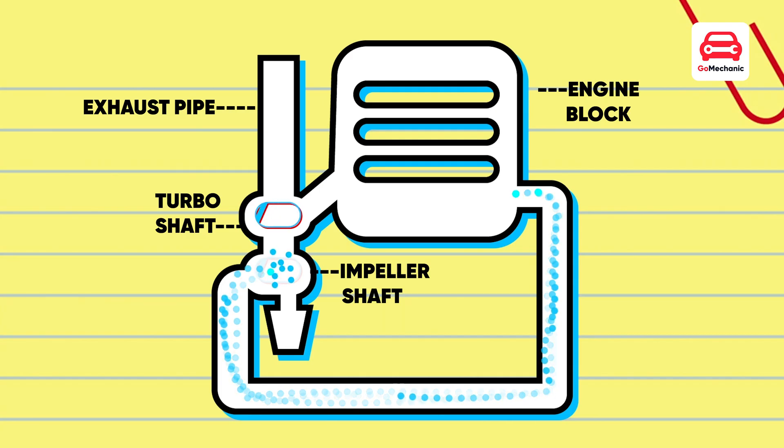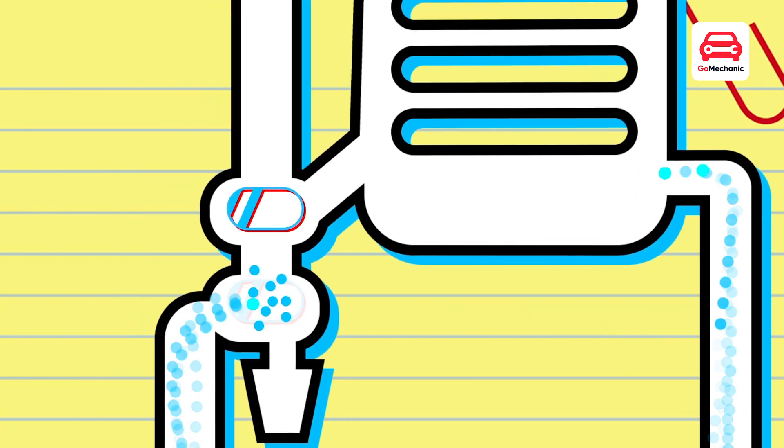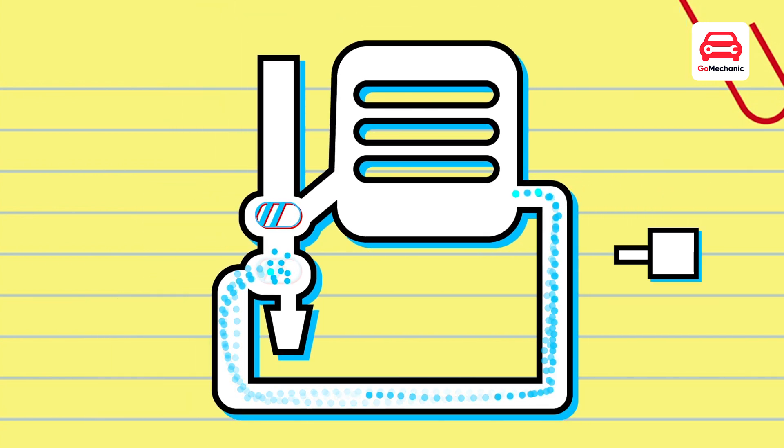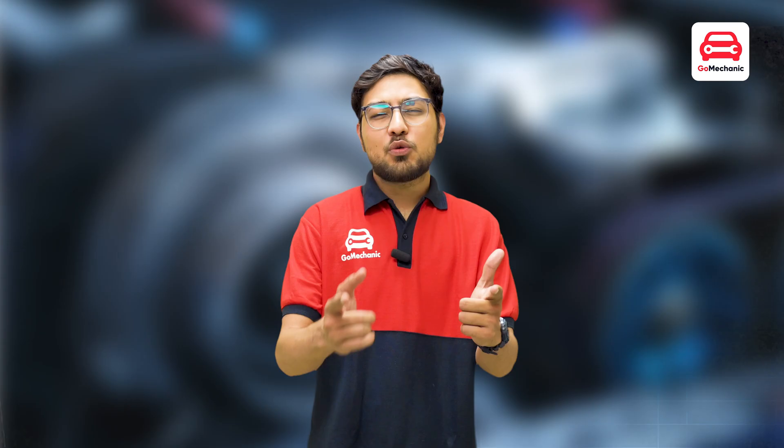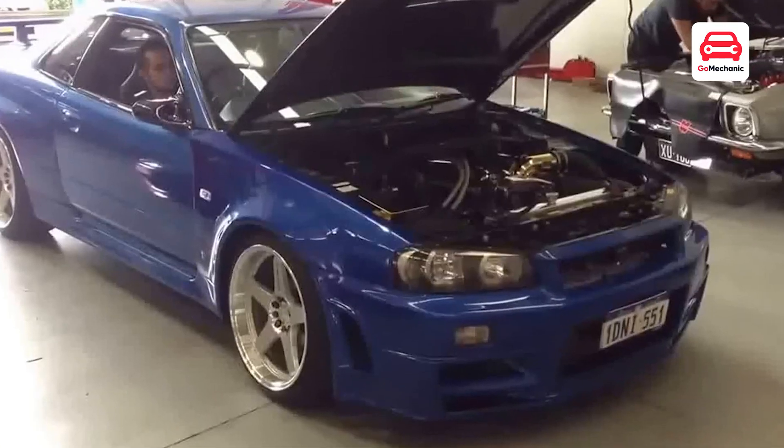To keep that charged air from going back into the turbo when you lift off the throttle, a blow-off valve relieves the pressure by letting the air go back into the atmosphere. That's why you get that cool sound.